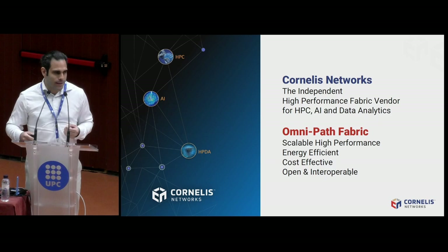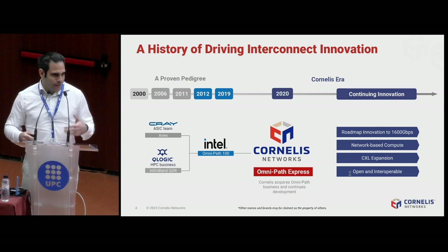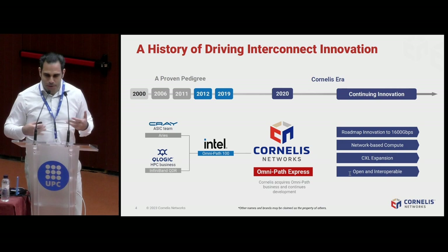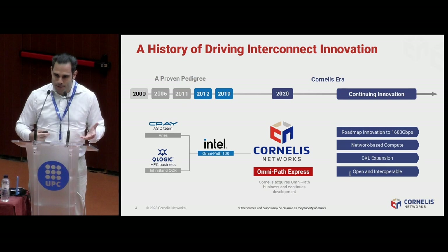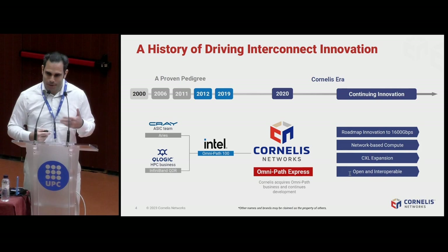Our history begins basically 20 years ago. Cornelis Networks is formed from the best genetics of InfiniBand as well as the Cray Aries technology that Intel acquired in 2012 and combined to create the Omnipath Fabric. After 2019, Intel decided to leave the fabric business, but the original creators of Omnipath took the technology out and created the spin-off Cornelis Networks. We now drive the legacy of Omnipath forward — going to 1,400 gigabits next year, 1,600 gigabits in the future, adding network-based compute on RISC-V ISA, and CXL expansion capabilities.